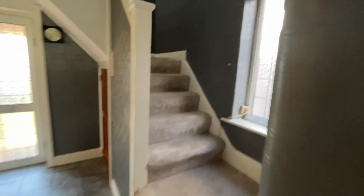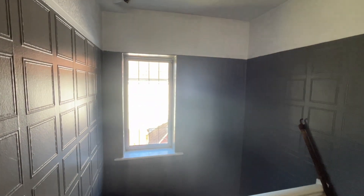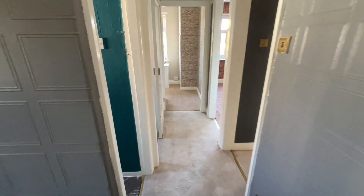So here we are on the first floor landing. We've got a double glazed window there which lets in plenty of light, and we have three good sized bedrooms here.